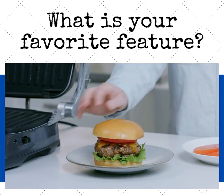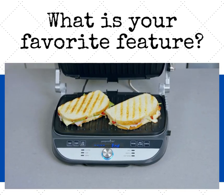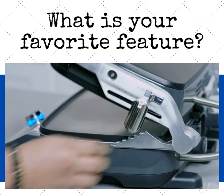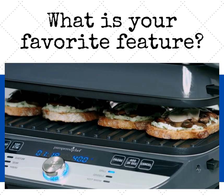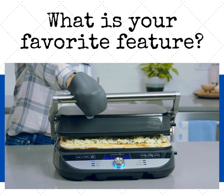I love the closed position for burgers, steaks, paninis, or other foods that you want to create grill marks on. The top plate can even hover over your food — it's perfect for open-faced sandwiches, cheeseburgers, and even pizzas.